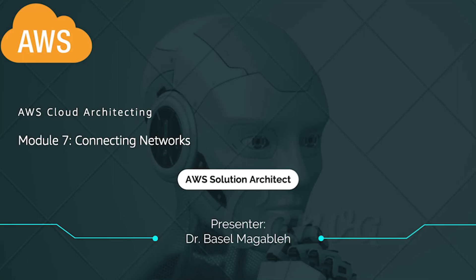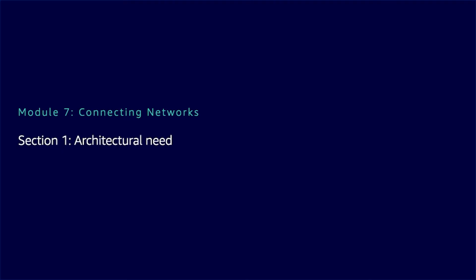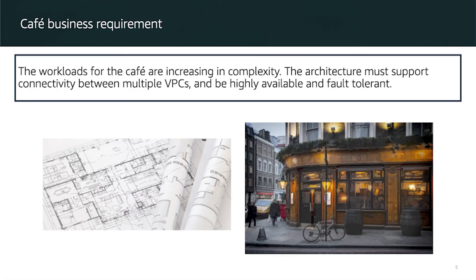The workload for the cafe is increasing in a very complex way. The architecture must support connectivity between multiple VPCs and be highly available and fault tolerant. We are going to look at how we can connect your remote network with AWS.